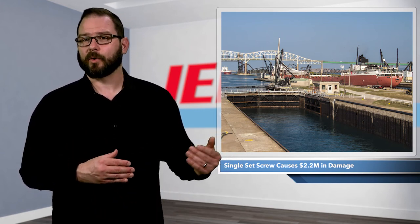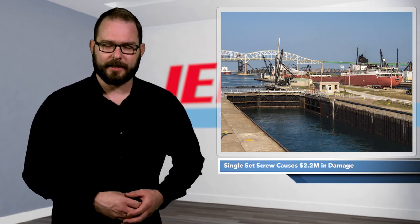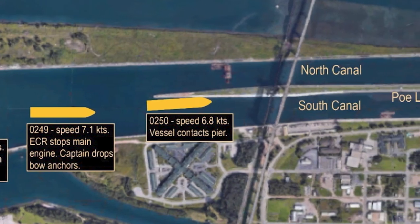The ship was built back in 1984 and is owned by CSL Group, operated by V-Ships Canada. That's $2.2 million in damage because they didn't use Loctite.